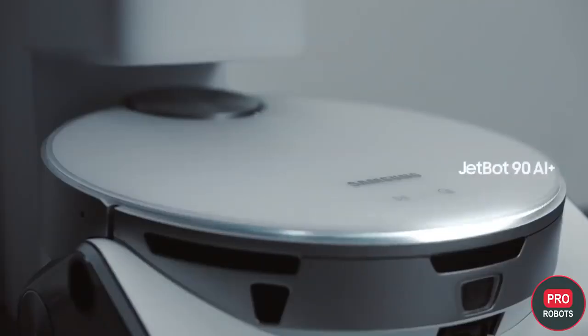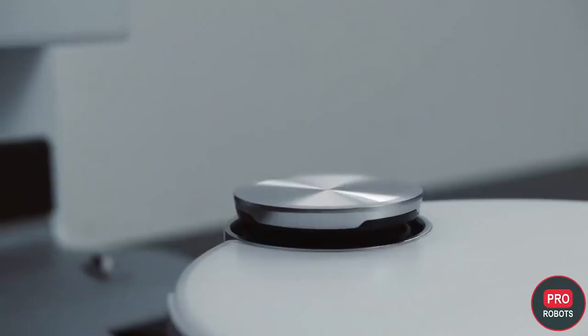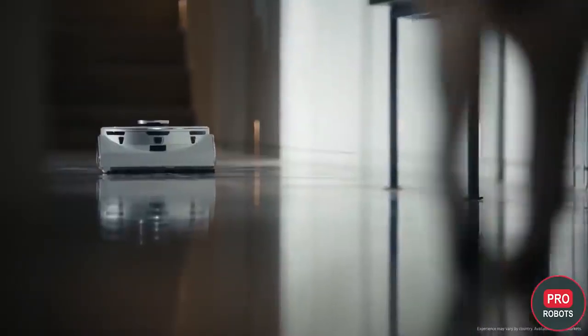For everyday cleaning, Samsung introduced the JetBot 90 AI Plus robot. It's a vacuum cleaner that uses LiDAR and 3D sensors to clean close to furniture and children's toys. The JetBot's internal camera can also be used to monitor pets.